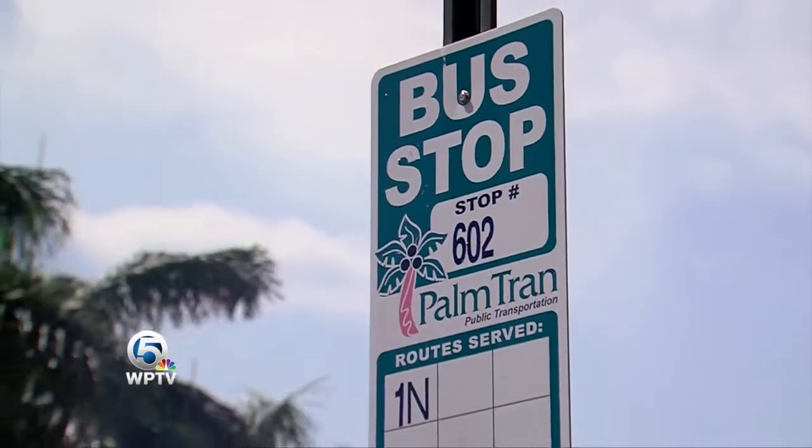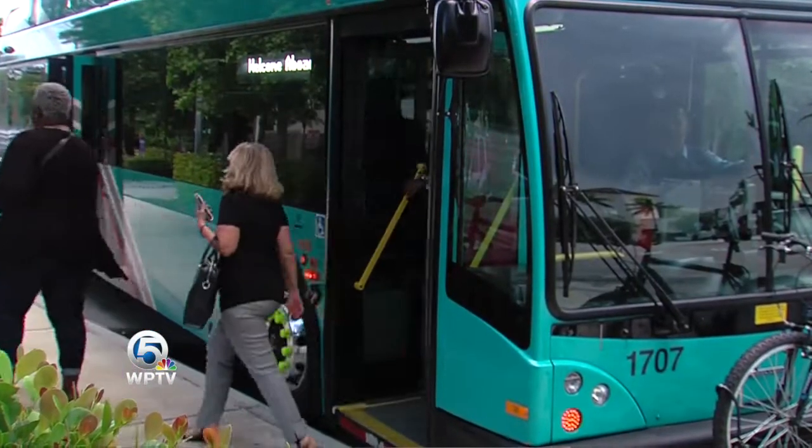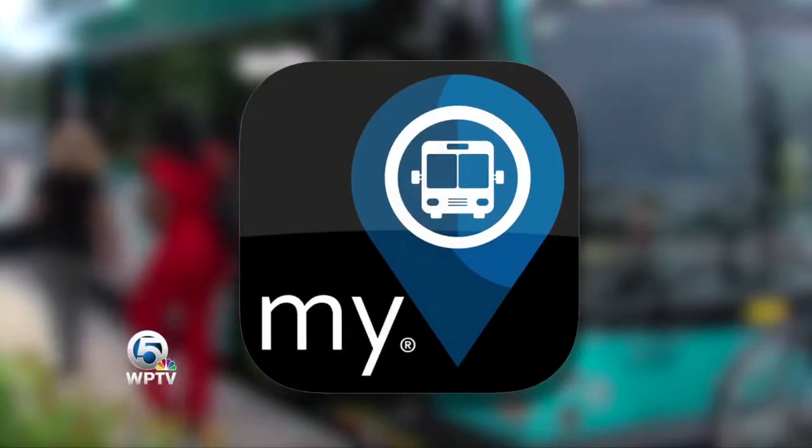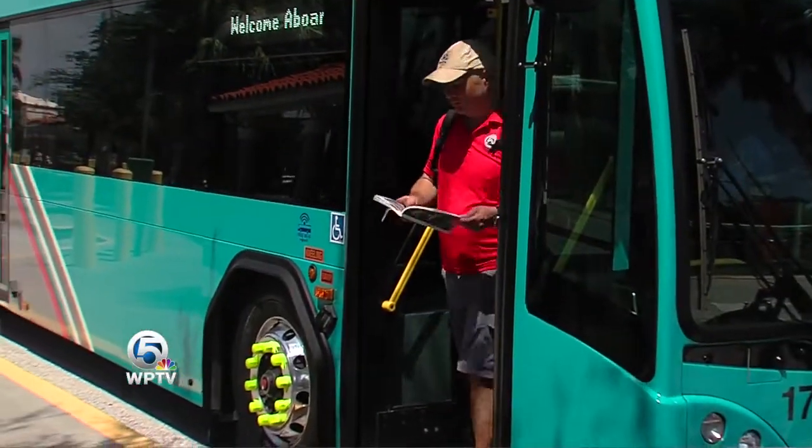Next, bus routes are posted and both traditional and digital signs are at the bus hubs. But now it's even easier — you can use the MyStop app to plan your ride. Just enter your location, where you want to go, then hit the directions button and you're all set.